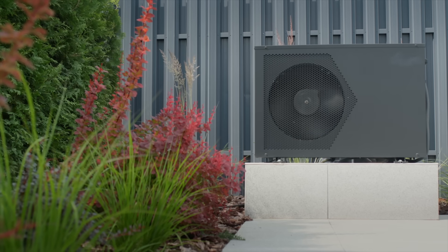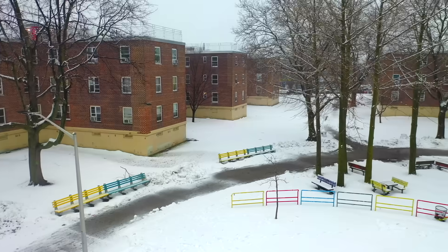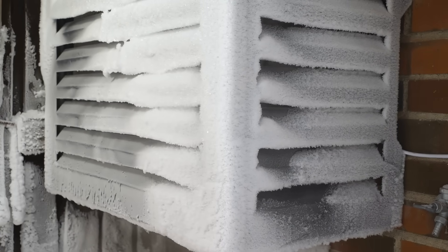Ever wonder why traditional heat pumps struggle when temperatures drop significantly below freezing? It's a common frustration for homeowners in extremely cold climates, and today we're going to break down what's really happening inside these machines when winter hits hard.